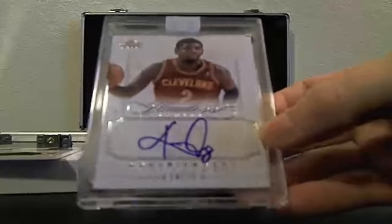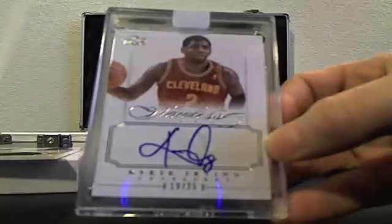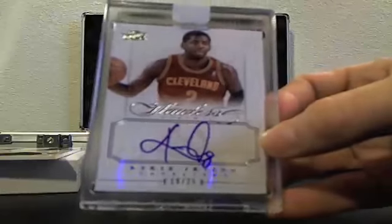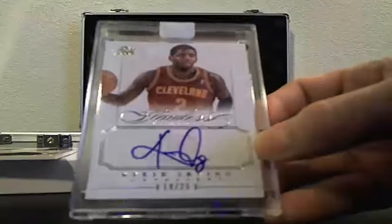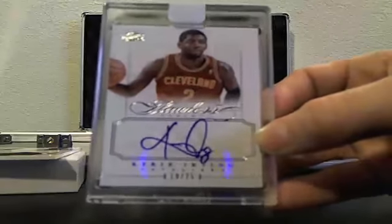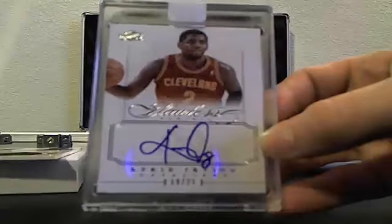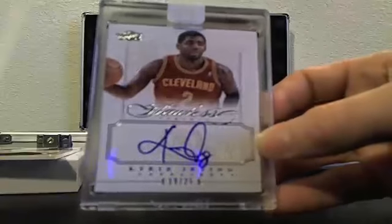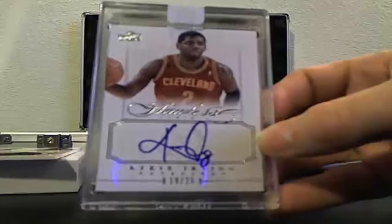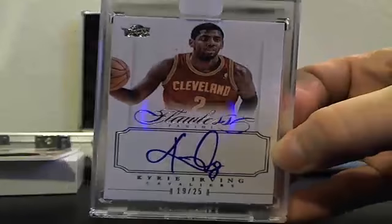Next one: Mr. Kyrie Irving, 19 of 25. There you go. That's why I said there was no Kyrie sighting yet. Last time I thought this was like a huge card, but then I looked at the completed listings and it didn't sell for as much as I thought. Technically it's not his rookie, right? Kyrie Irving, 19 of 25.